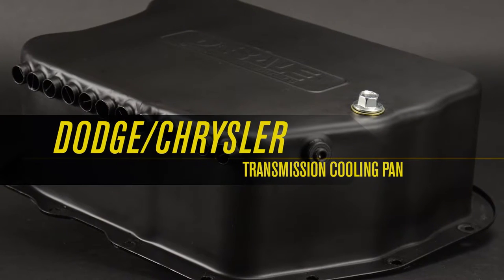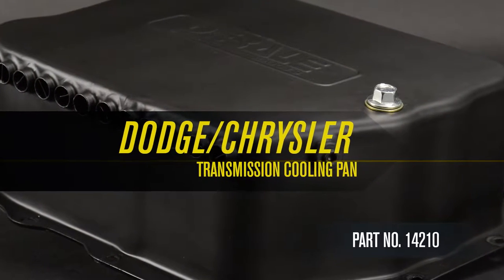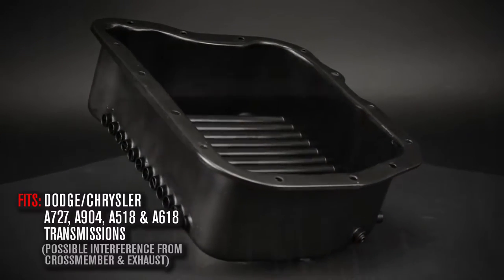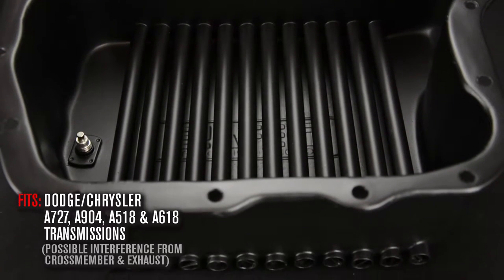Dorelli's Dodge and Chrysler transmission cooling pan, part number 14210, is designed to fit Dodge and Chrysler A727, A904, A518, and A618 transmissions.